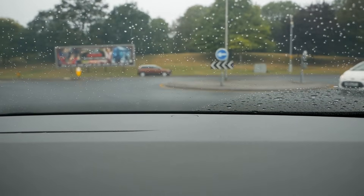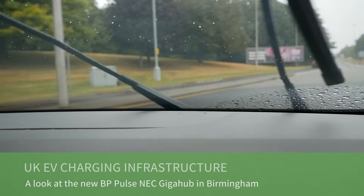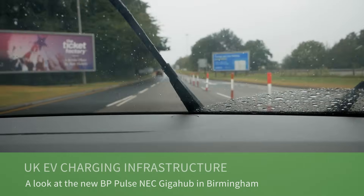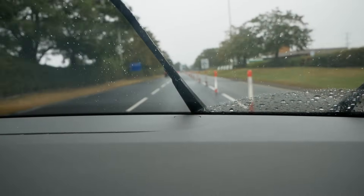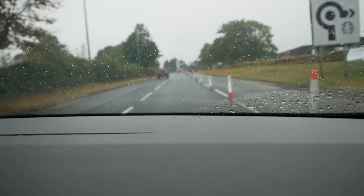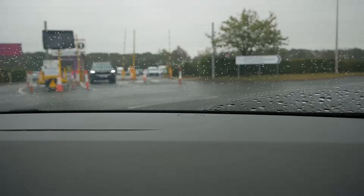Today I've come to the NEC to have a look at the new BP Pulse Giga Hub. Google Maps took me the wrong way, but if you ignore Google Maps and follow the road signs, it should take you to the right place. Just there on the right, if you can just about see that, is the new BP Pulse charging hub. And there's one of the signs there: Starbucks drive-through charging hub.